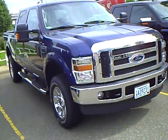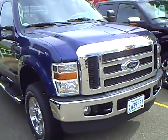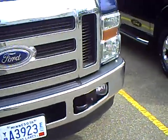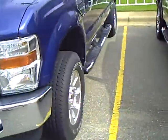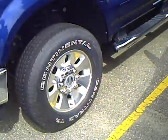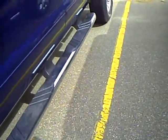Blue in color, chrome grille, fog lights. It's a Lariat package, got the fancy rims, step boards.